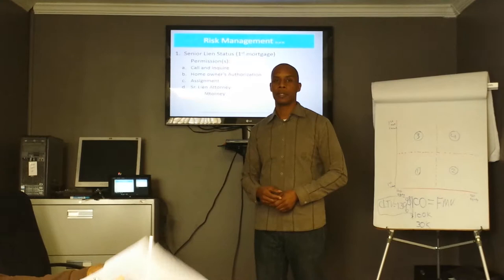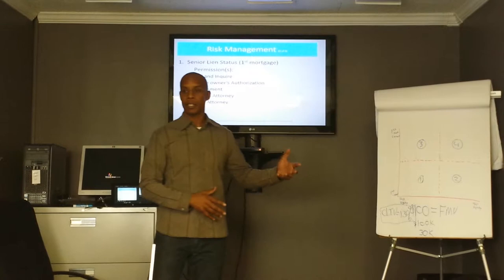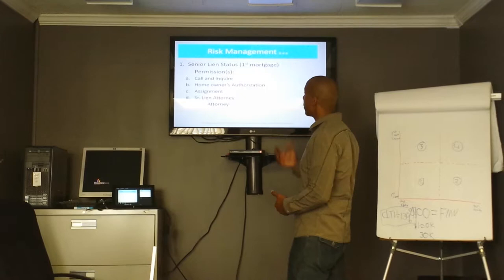The senior lien, which we talked about, is the biggest risk. So even though you buy that non-performing second, you still want to monitor that senior lien on a monthly basis — whether you bought it current, 90 days late, or 60 days late. You still want to monitor it because that's your biggest risk. You want to make sure the homeowner is still paying that.